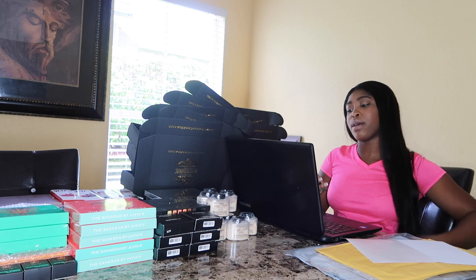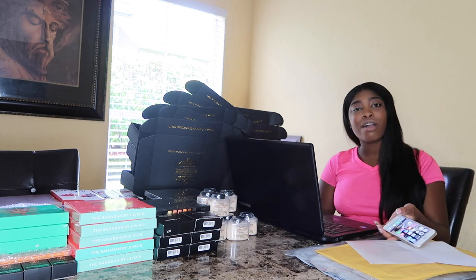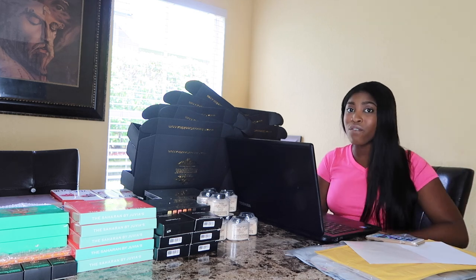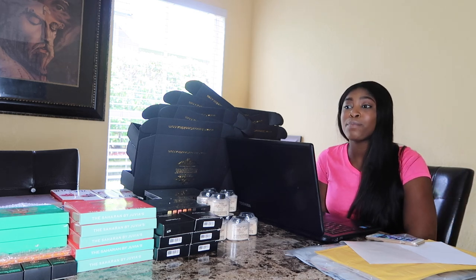That's how I ship from home. I hope this video was helpful — any other questions leave them in the comments below or email me.